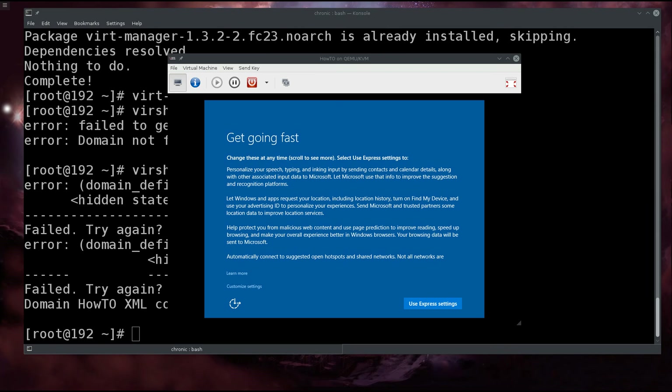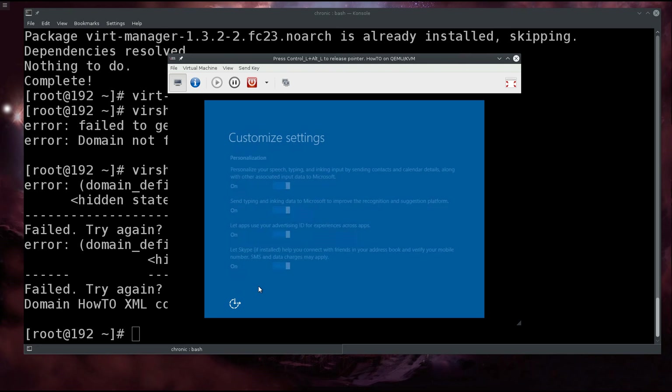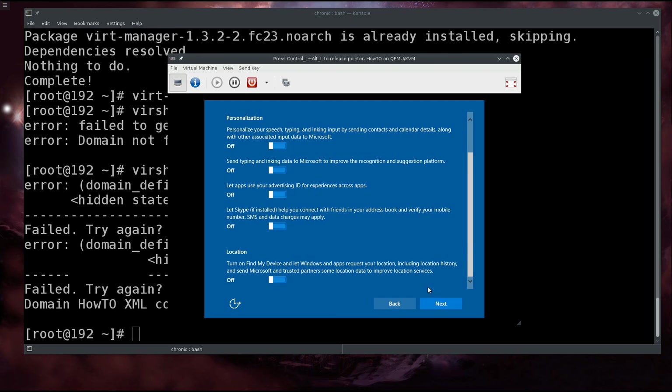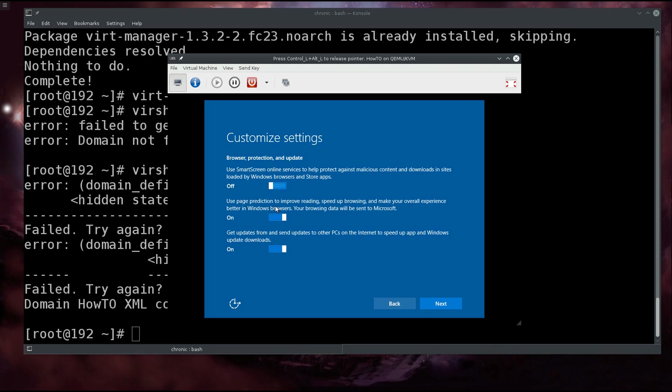The machine is going to reboot a couple of times before it reaches this point — don't touch anything, just wait for it to finish. At the 'Customize Settings' screen, I like to turn all these things off. Even though some traffic still happens regardless, we just go through turning everything off.